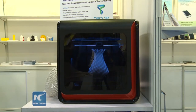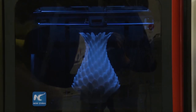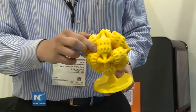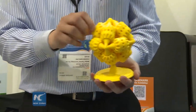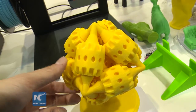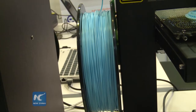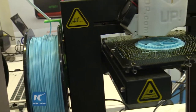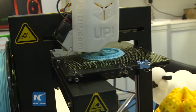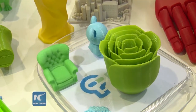All you need is a 3D image, either designed by yourself or downloaded from the Internet. Then input the image into a 3D printer. Depending on the size and complexity of your product, it might take several hours before you can have your customized product printed out. At the current stage, available materials are two types of plastics, which are very stable, and 3D printed products can be preserved for quite a long time.